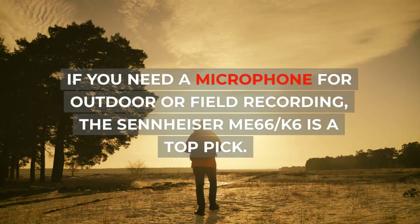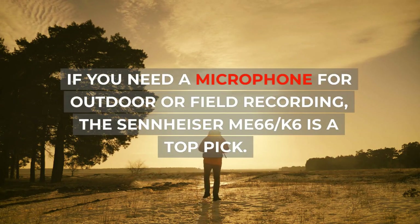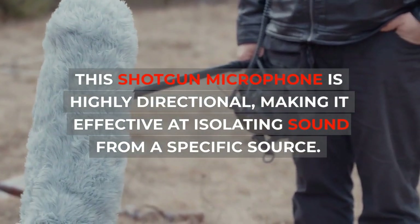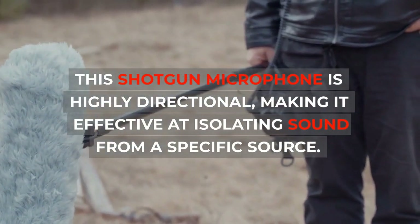If you need a microphone for outdoor or field recording, the Sennheiser ME66-K6 is a top pick. This shotgun microphone is highly directional, making it effective at isolating sound from a specific source.